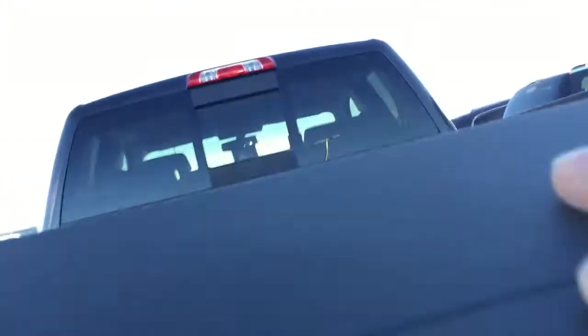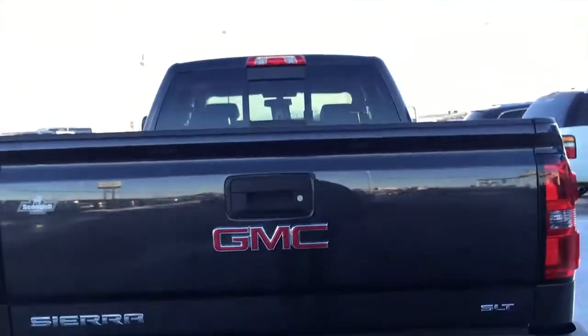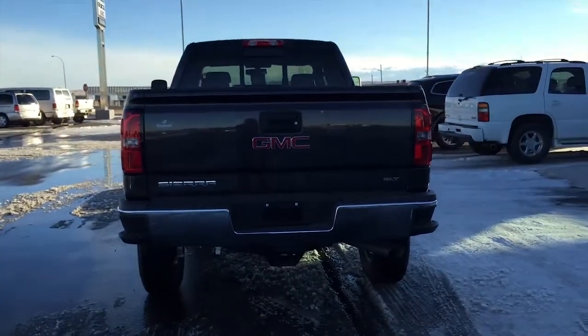We are located at 869 12th Street, 90 minutes south of Calgary and 30 minutes west of Lethbridge. Have yourself a great day.